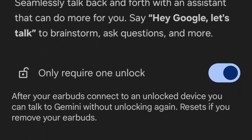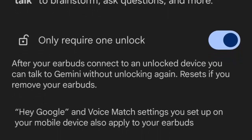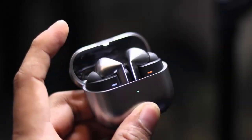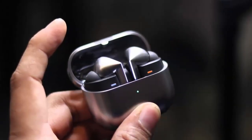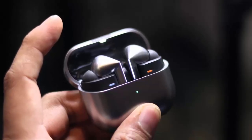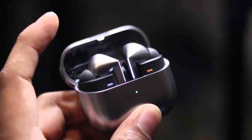To recap: Galaxy Buds 3 and Buds 3 Pro just got smarter with One UI 8 and Gemini integration. Your earbuds become more than just audio — they're your voice-activated AI companion. Make sure your firmware is up to date, and if you're not on One UI 8 yet, hang tight — September's not far off. Like and subscribe for the latest in wearable tech, because this is just the beginning.